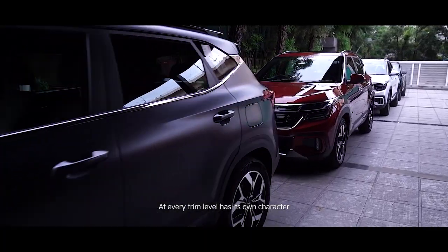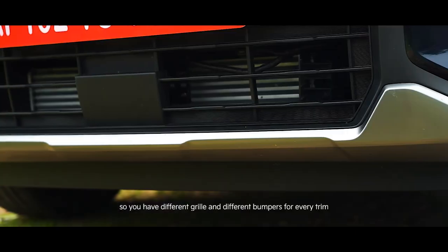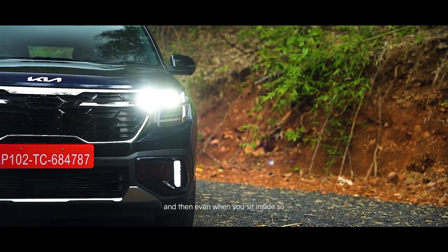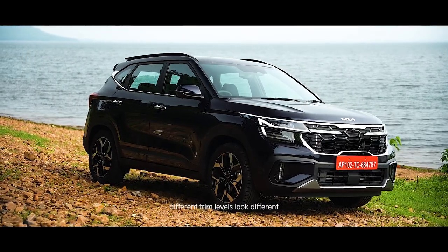Every trim level has its own character. You have different grilles and different bumpers for every trim, and even when you sit inside, different trim levels look different.